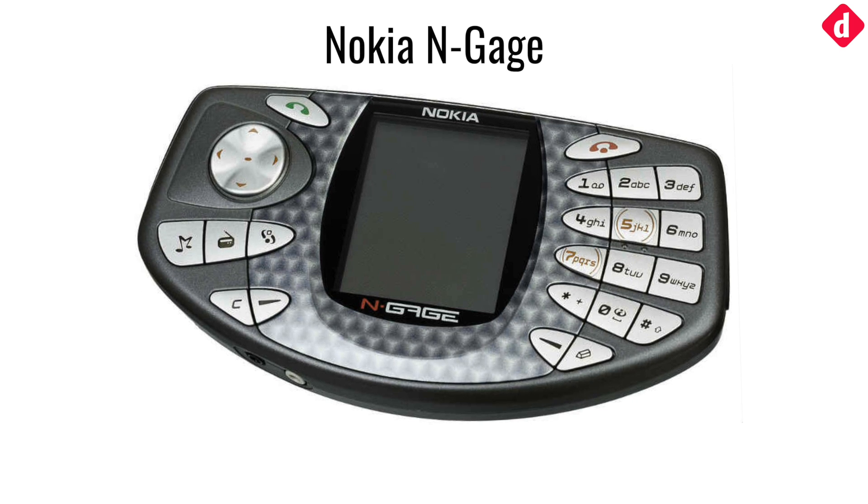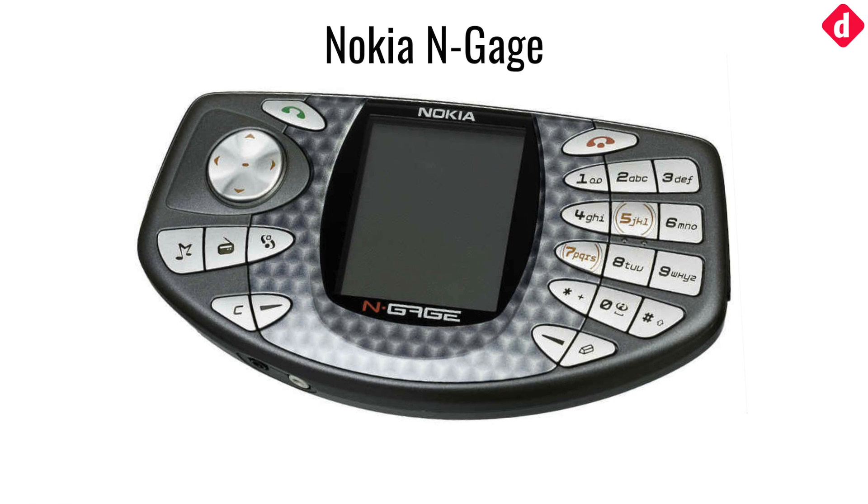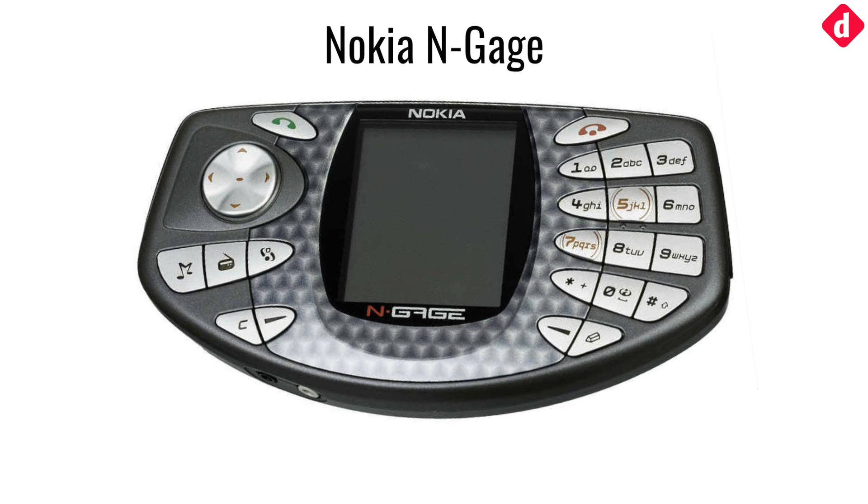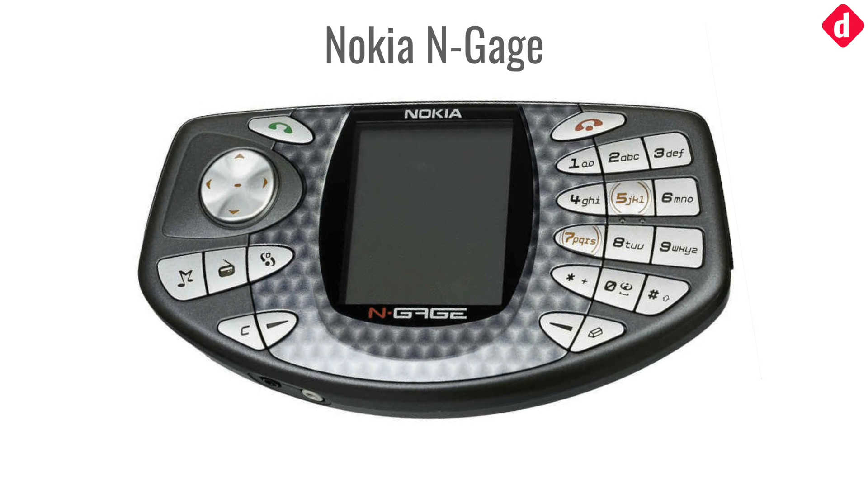The Nokia N-Gage was the first phone to launch with buttons laid out as a game controller. The phone was 20mm thick and had a 2.1-inch display with a resolution of 176x208.